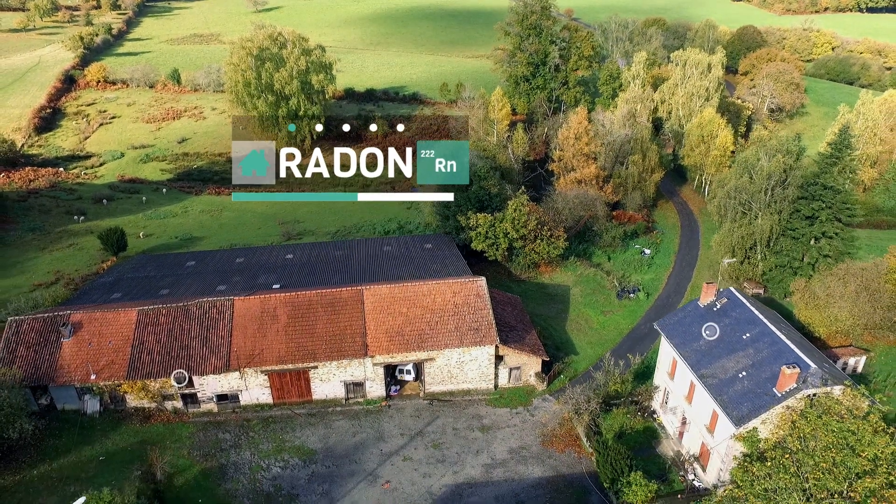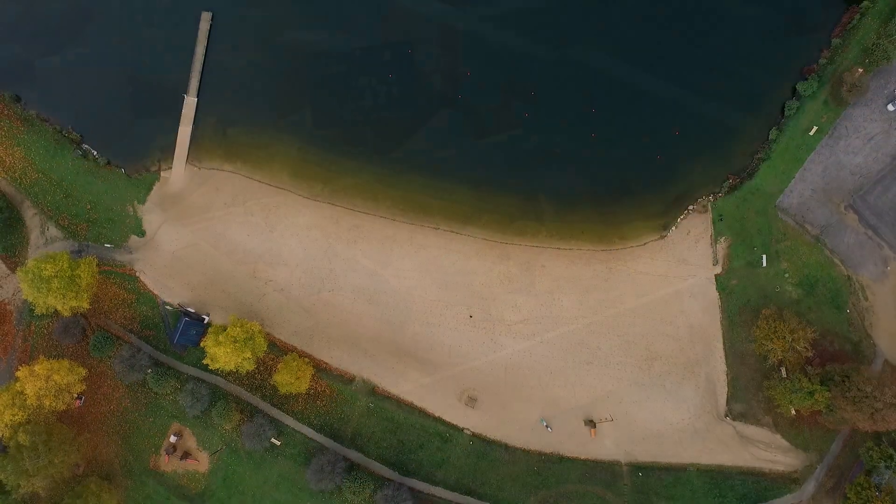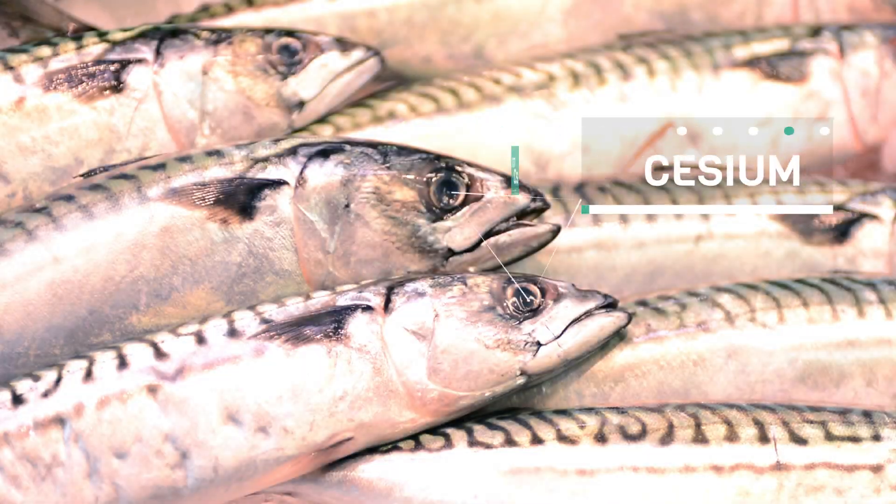Radioactivity is a natural phenomenon. It can be found everywhere in the world — in the ground, in the air, in water, and in food also.